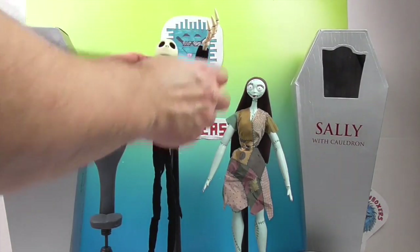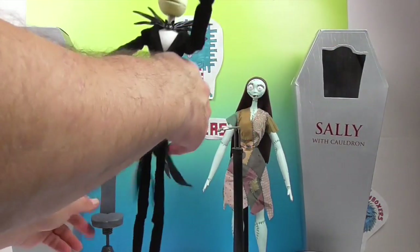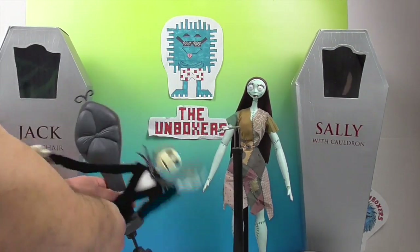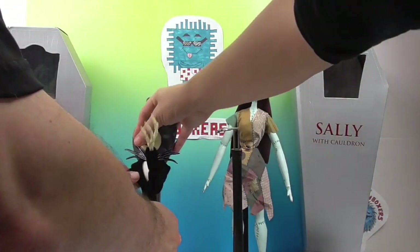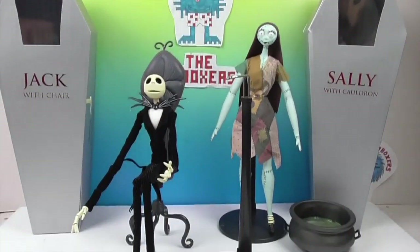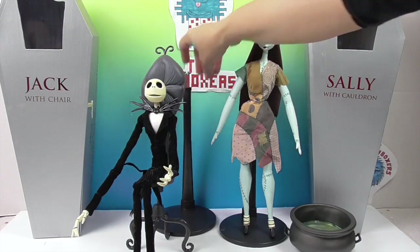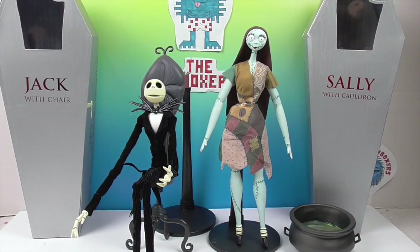So did you try sitting him in the chair? No, let's see if he sits in the chair — the chair can just be decorative too, depending on how he is. There we go. Now Sally's like, now who's taller? That looks really cool. So you can either sit him in the chair or stand him up on his stand, and they look great together.